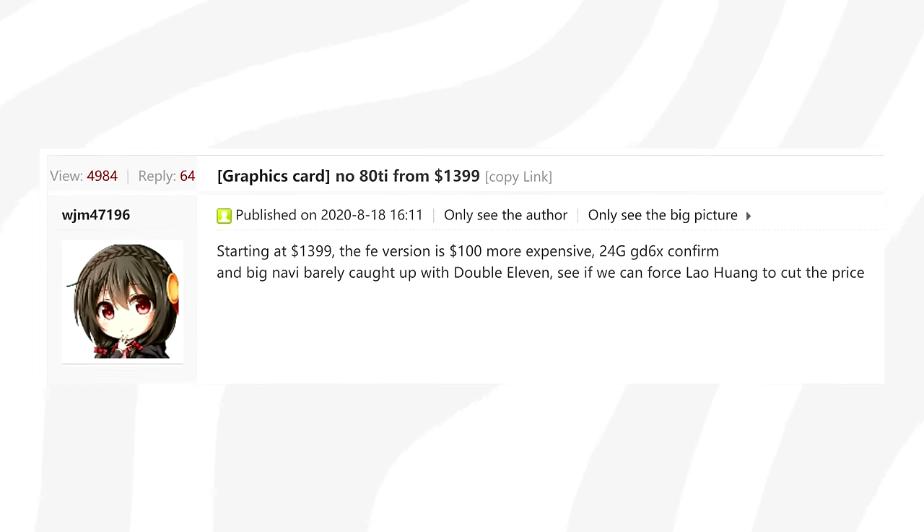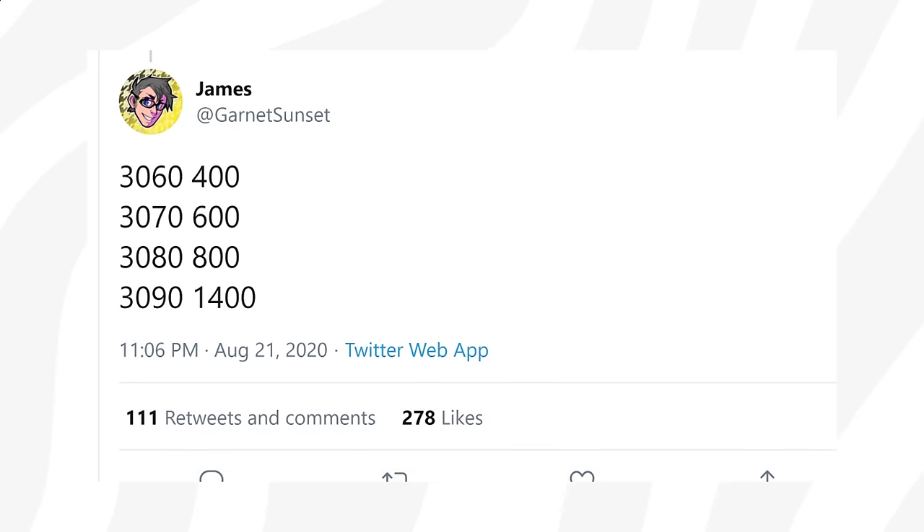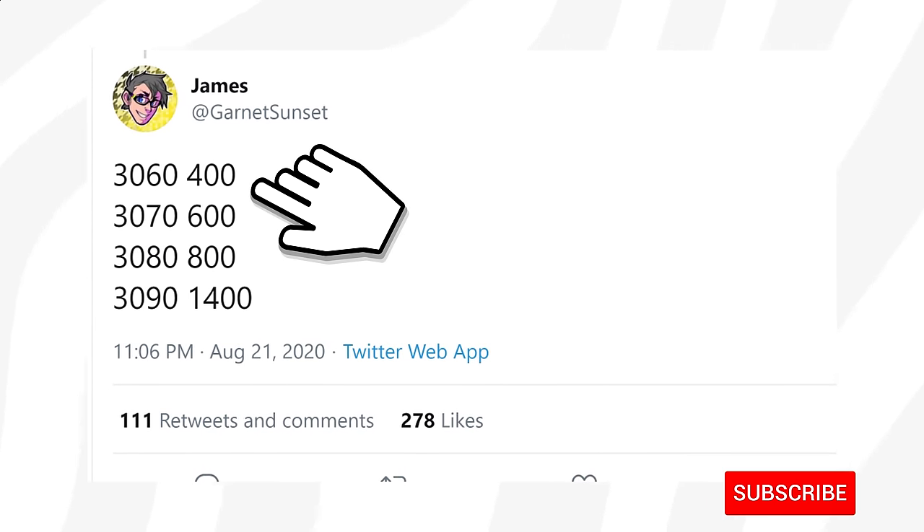As for pricing for this beast, most rumors point to Nvidia setting a $1,400 US dollar price tag as a starting price for the 3090, where the 3060, for example, seemed to land at $400.